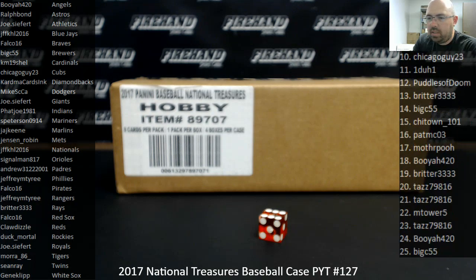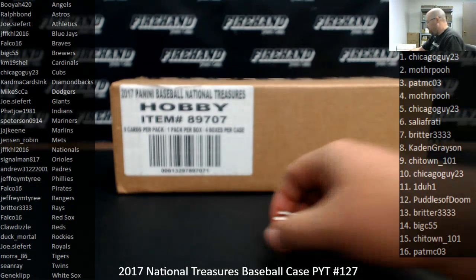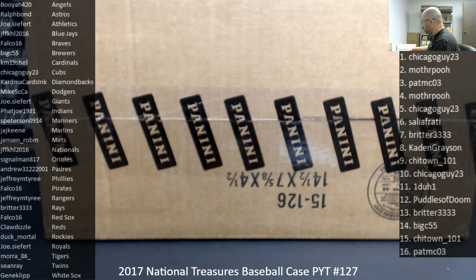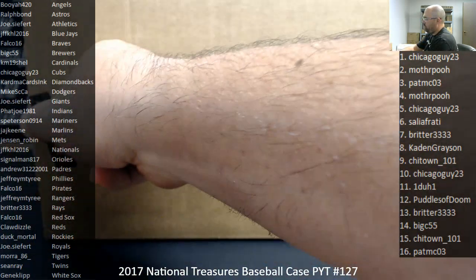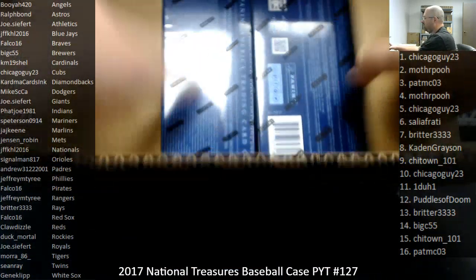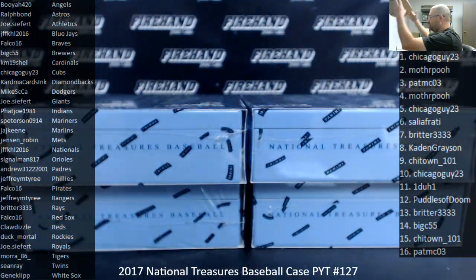Alright guys, we have the ability to scroll that list up and down as we need to. Here we go, everybody. Good luck. The bat knob and bat barrel bounty is in effect on this break. That bounty right now stands at $300. So if we happen to pull one of those items in the break, the owner will get that amount in Firehand credit, and if we don't, that bounty will carry over to our next case break, which is to be determined.